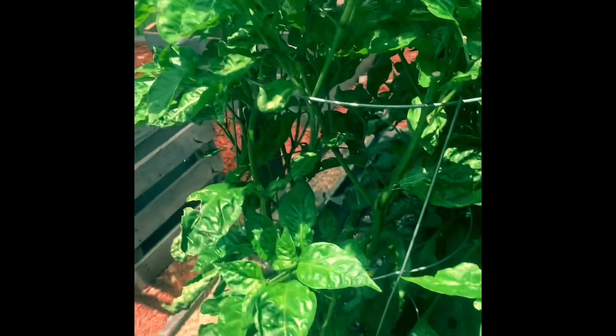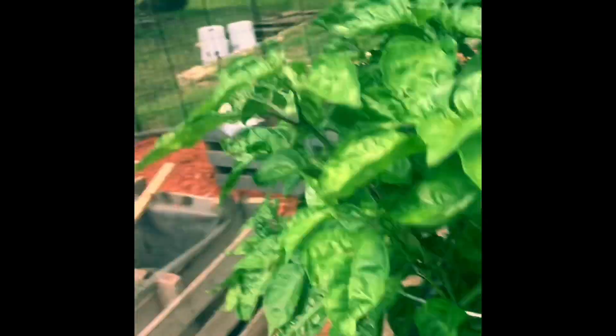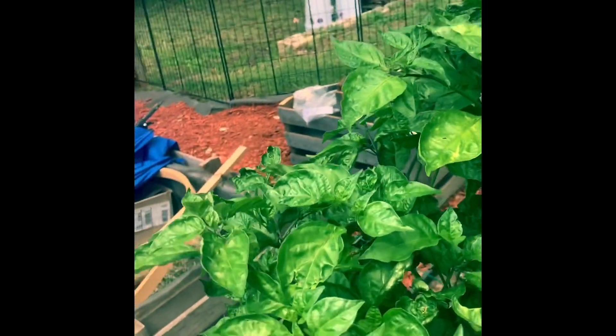This is a Moruga Scorpion. This massive guy is a Chocolate Bootla. This is a four-foot stake, if that gives you any kind of reference at all. And I do actually have a pod growing - it is right back here. You can see it very well, but there it is. It's a little baby still.